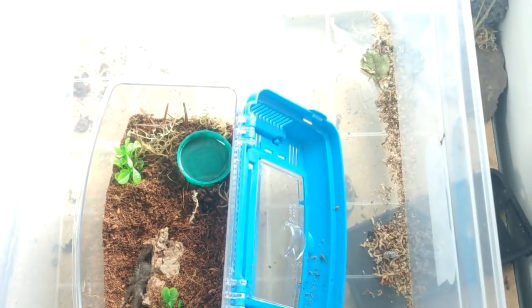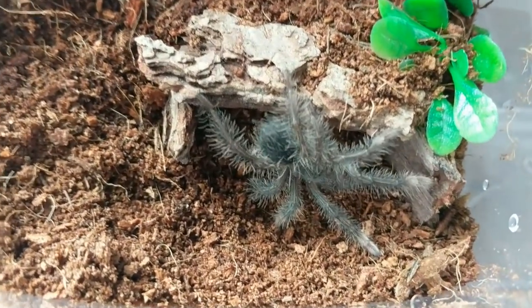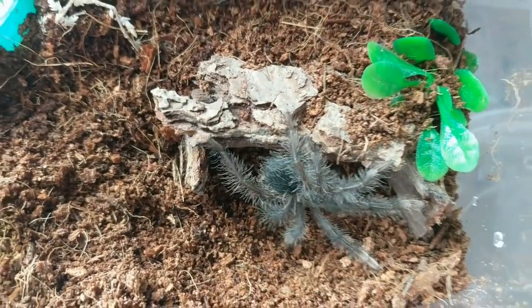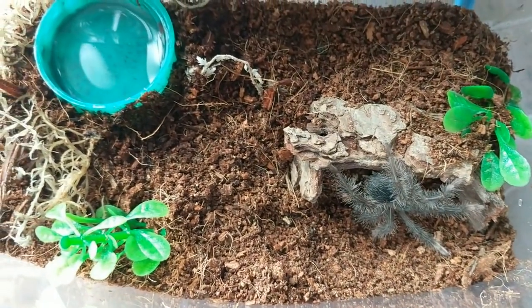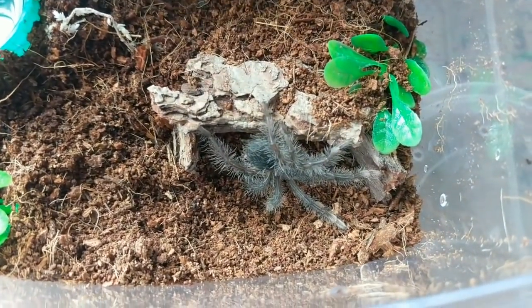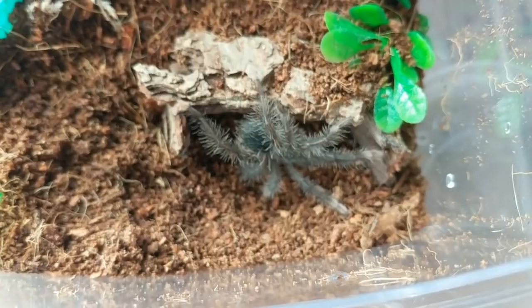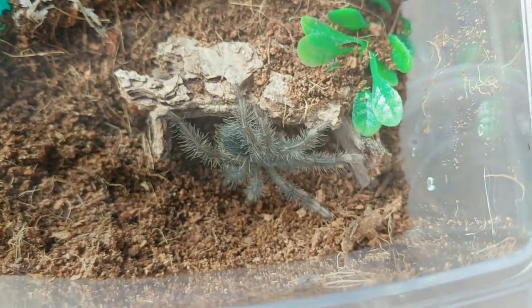Straight in. There we have our little guy or little girl. Still small, but it has actually moulted once in my care. I will put up a little clip of me with a macro lens with the moult — I'm not very good filming with that macro lens; you've got to hold it literally directly on the moult to get any quality. But I'll show you that now.